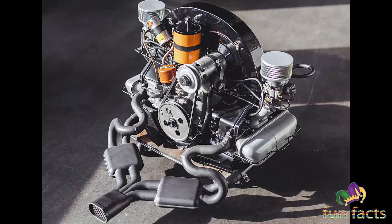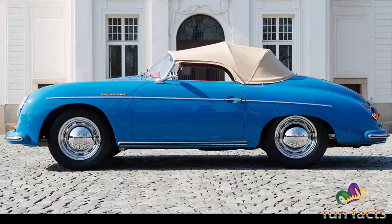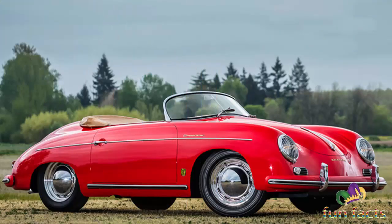There were super versions of some cars, and all generations of this car were available in an open-top format.